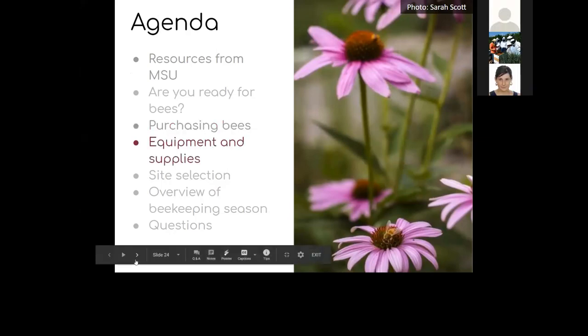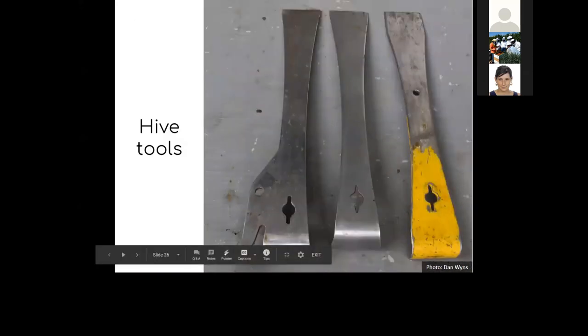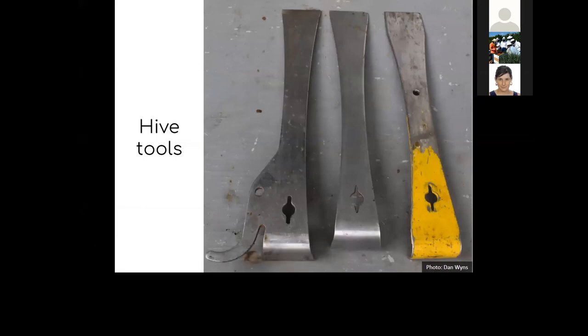Now we'll talk briefly about the tools of beekeeping — just an overview. If you're going to begin as a beekeeper, there are basically three things you need: a smoker, a hive tool, and a bee veil. Beekeeping is considerably more difficult without those three things, and you can do just about anything you need with them. First and foremost is the hive tool — it's really your connection between you and the colony, being able to open, manipulate, and examine everything you want to do in the hive.